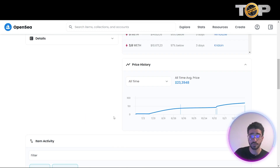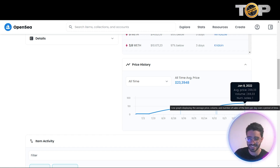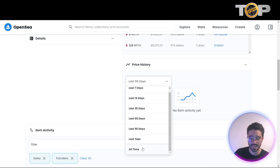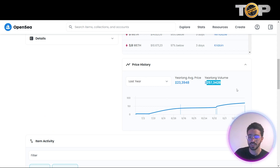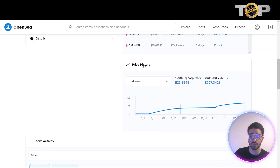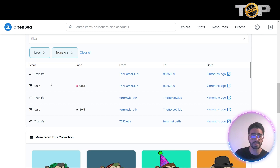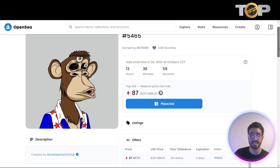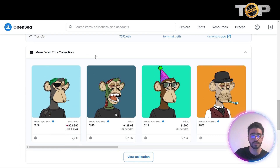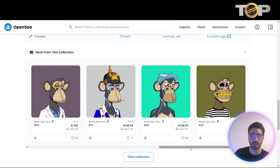If you scroll down a bit, there's a price history chart. The price went from zero and the growth of this NFT is just remarkable. There's also a sorting system to help you decide whether to buy based on price history and audience interest. Under item activity, you can see sales — the first sale was around 50 ETH, then 70 ETH, and now it's listed at 87 ETH. Further down, you can browse more NFTs from this same collection in case another one interests you.